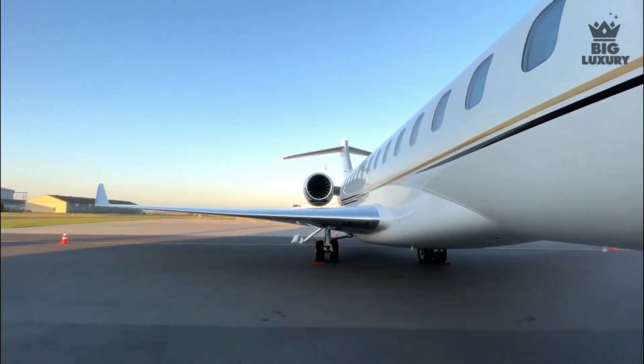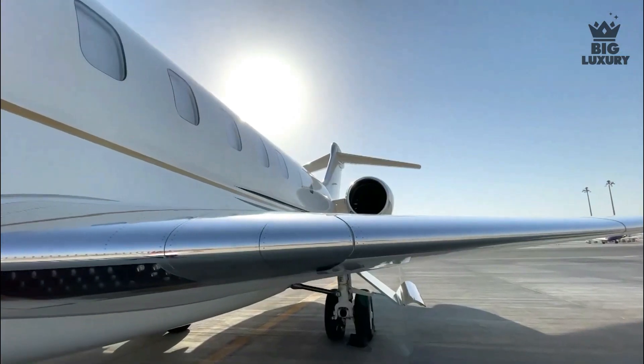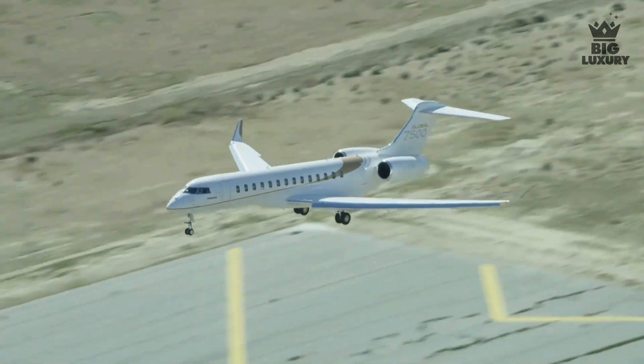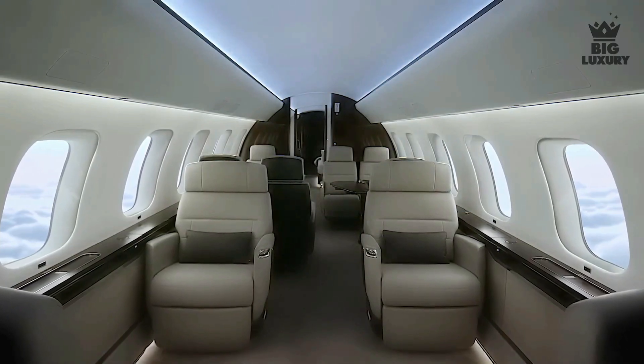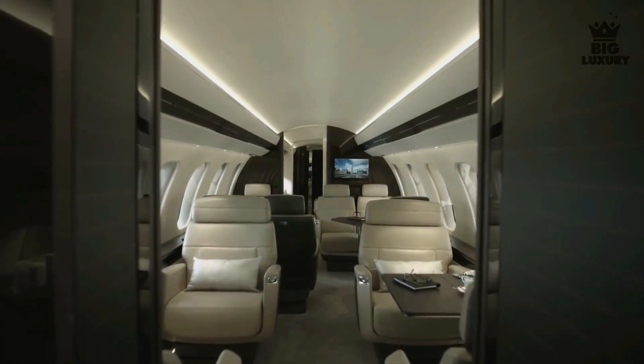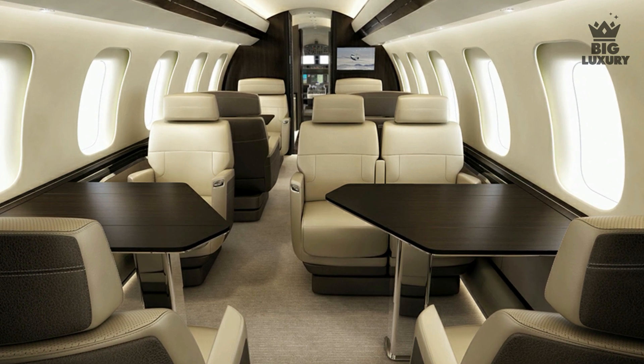This plane is a lot larger than its predecessor, spanning 111 feet in length with a wingspan of 104 feet. It certainly knows how to draw attention on the runway, and inside it commands attention as well. The cabin height is the same as the Global 6000 at 6 feet 2 inches tall, but it uses that space in a much different way.